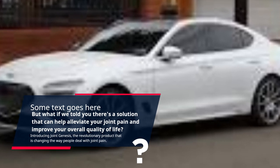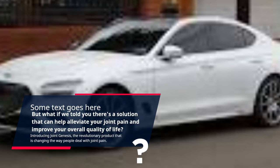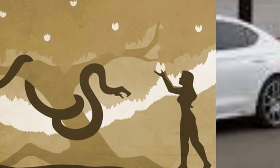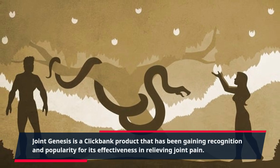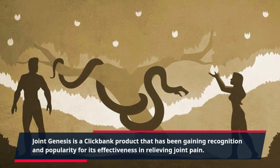Introducing Joint Genesis, the revolutionary product that is changing the way people deal with joint pain. Joint Genesis is a ClickBank product that has been gaining recognition and popularity for its effectiveness in relieving joint pain.